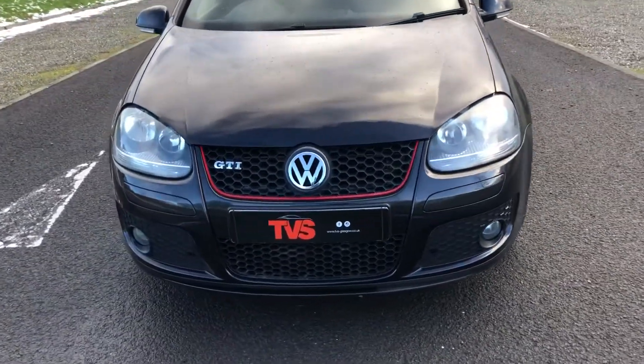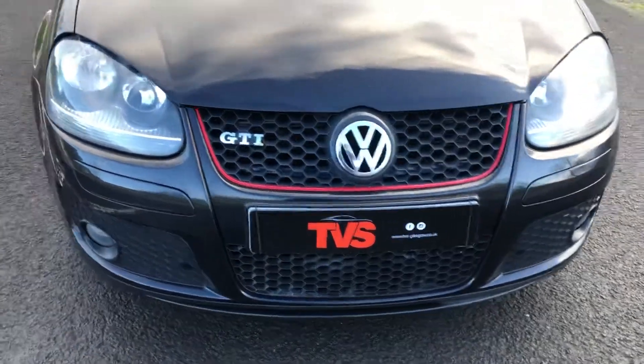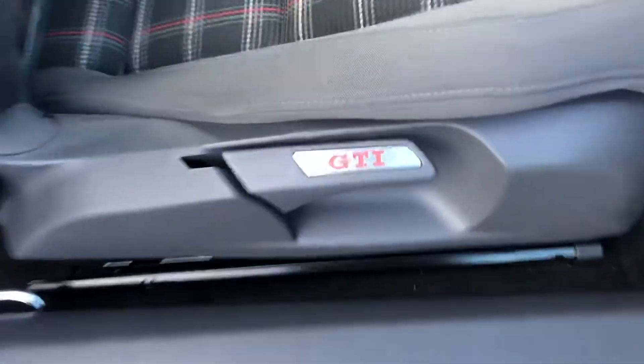You can see here as well the Mark V touches — the honeycomb grills and the red stripe. Just take a look inside. It's got the GTI sill plates as well, you can just see here.